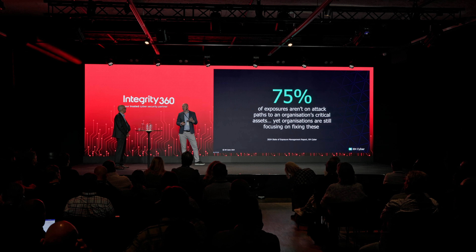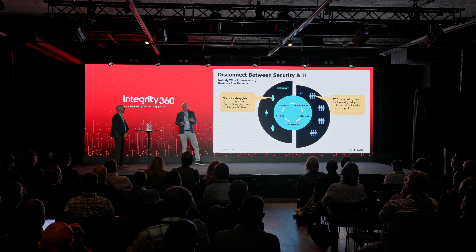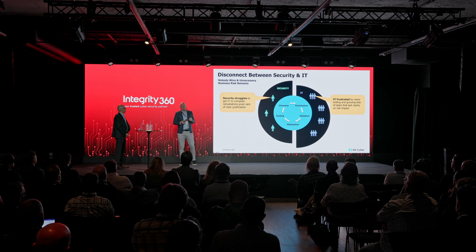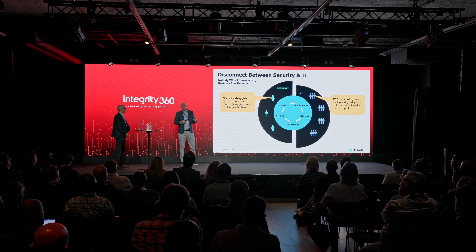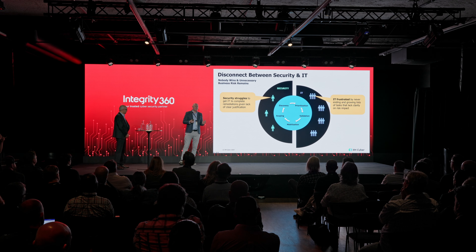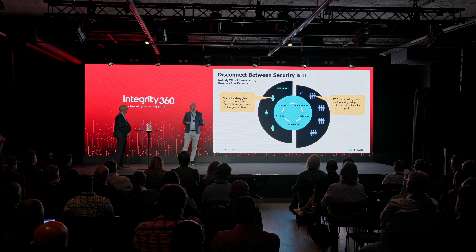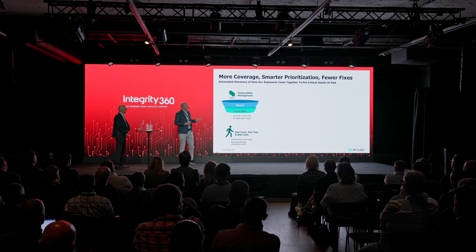It goes back to this understanding of connected exposure and attack paths. Gartner talks about this a lot — one of the key things about CTEM is actually changing the culture in the business. You can have fantastic tools and lots of products, but if you can't get people to do the fixing, it fails. Security finds issues and hands over a list without context, saying 'please patch these,' and the infrastructure team is overwhelmed and can't deal with what's already on their plate. This massive gap means nothing gets fixed.